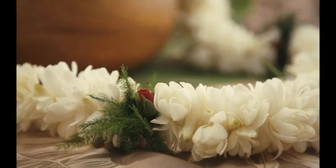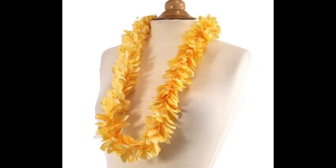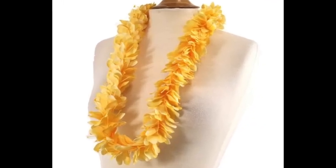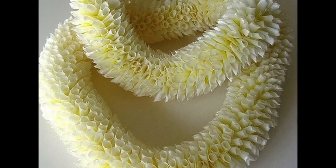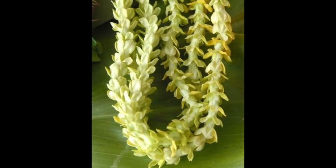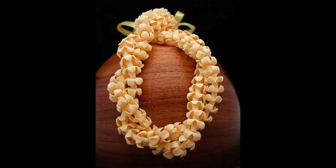This is a double tuberose lei. This is a yellow ginger lei. And look at this beautiful white ginger lei. This is pakalana. This is pua kenikeni.